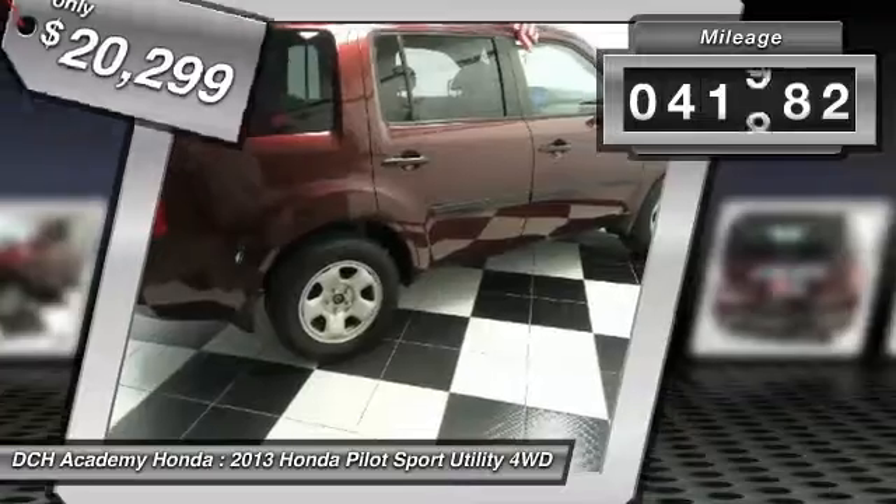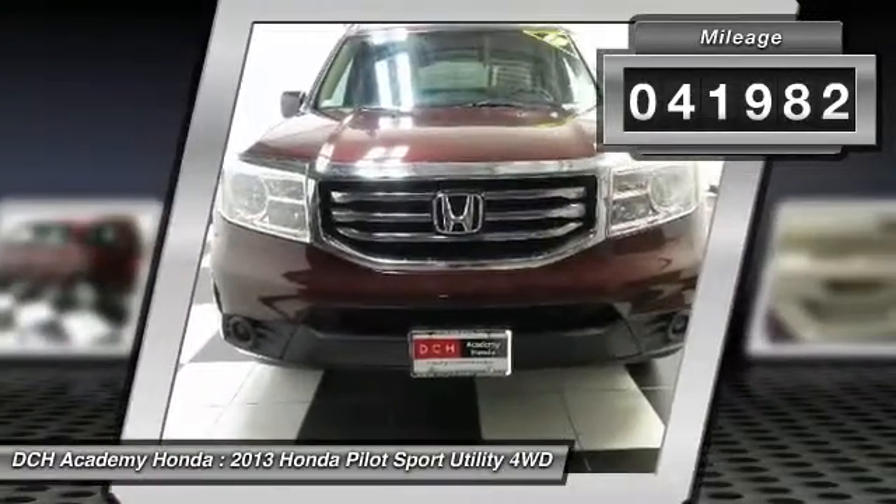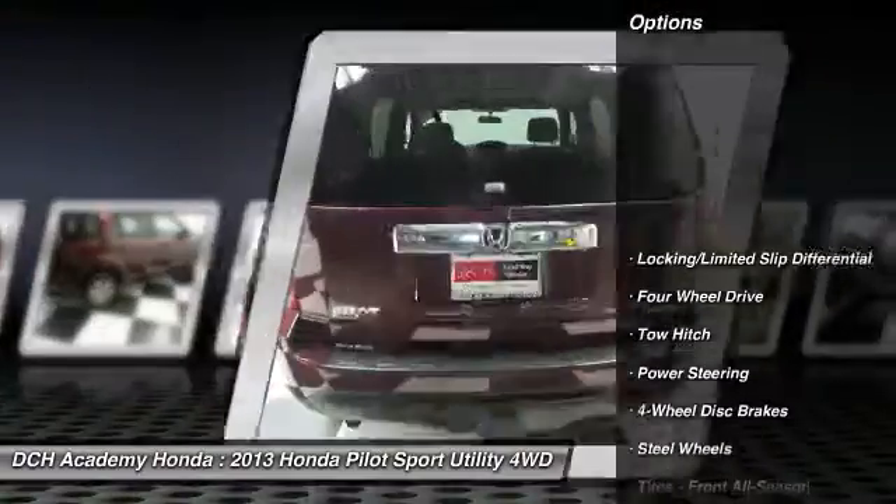This vehicle has less than 45,000 miles. Here are some of this vehicle's great options.